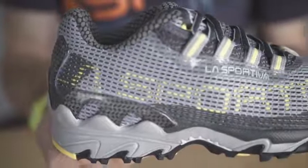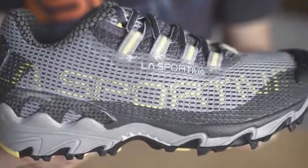Hi, my name is Mike. I'm the product line manager for La Sportiva North America. The Wildcat is the wild card when it comes to the mountain running line of La Sportiva, known for its overall versatility.